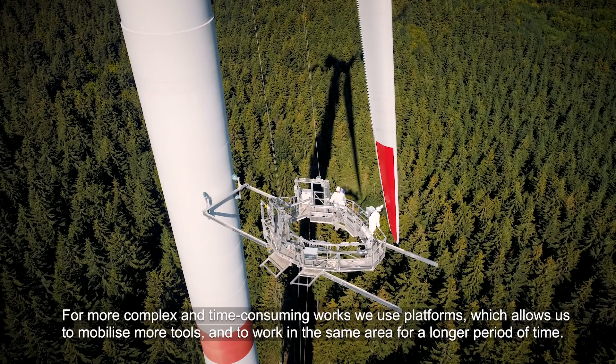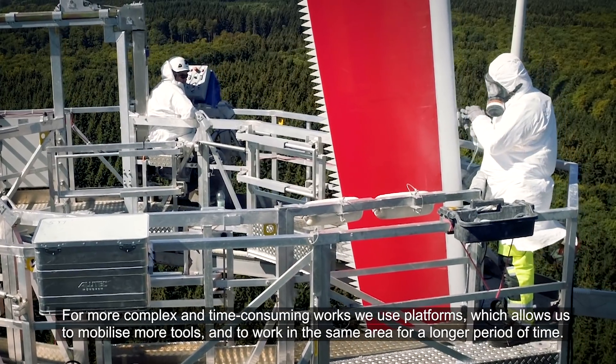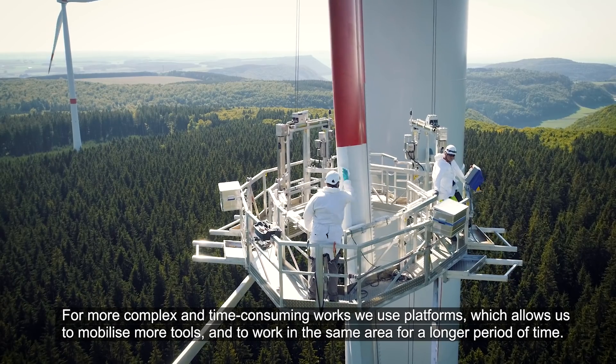For more complex and time-consuming works, we use platforms, which allows us to mobilise more tools and to work in the same area for a longer period of time.